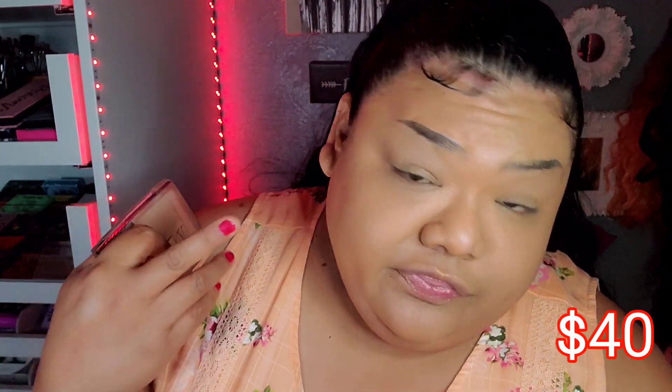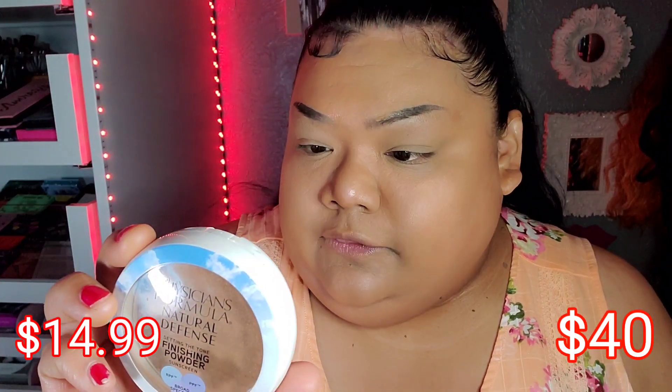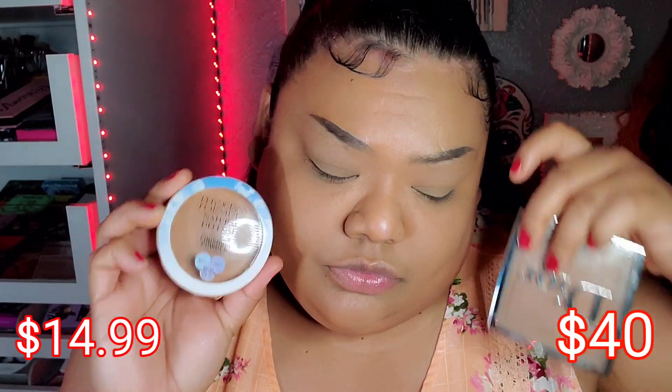Moving on to all-over face powder, because that's my method. On this side my favorite: the Dior Backstage Face and Body Powder-No-Powder in the color 4N. On the other side I have the Physician's Formula Natural Defense Finishing Powder in the color Medium. We'll start with the drugstore — it has kind of a satiny finish — and I just go all over the face, pressing it in.